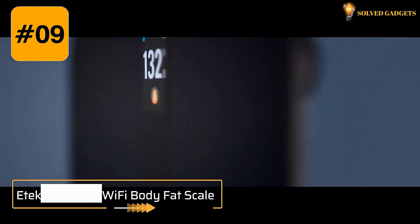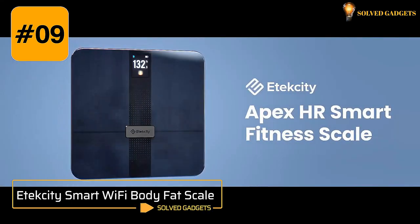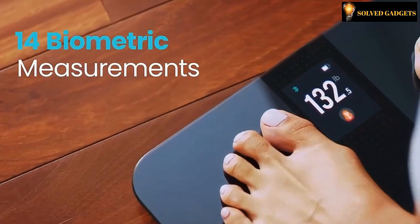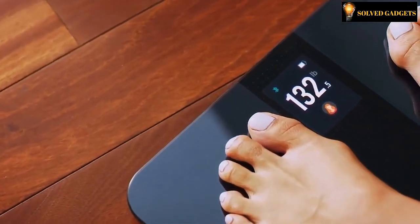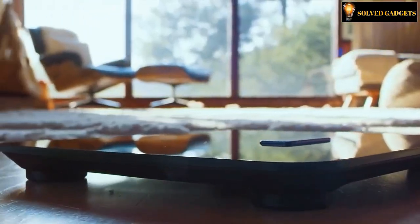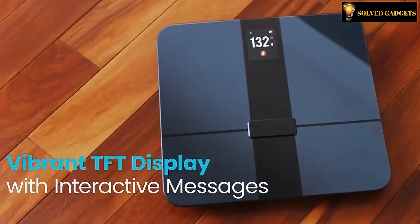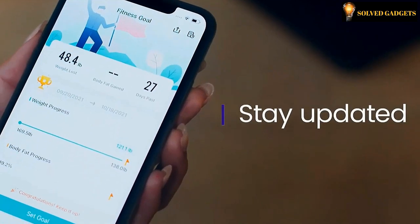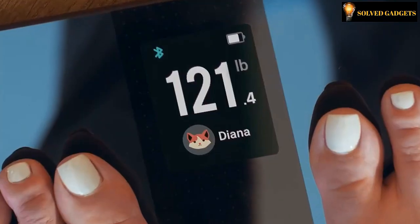The Atexity Smart Wi-Fi Digital Scale offers a number of crucial metrics. This powerful digital scale features a built-in digital display that provides biometric assessment, including weight, BMI, body fat, protein, muscle mass, heart rate, and much more. Utilize V-Sync, an app from Atexity, to monitor your exercise and health indicators.